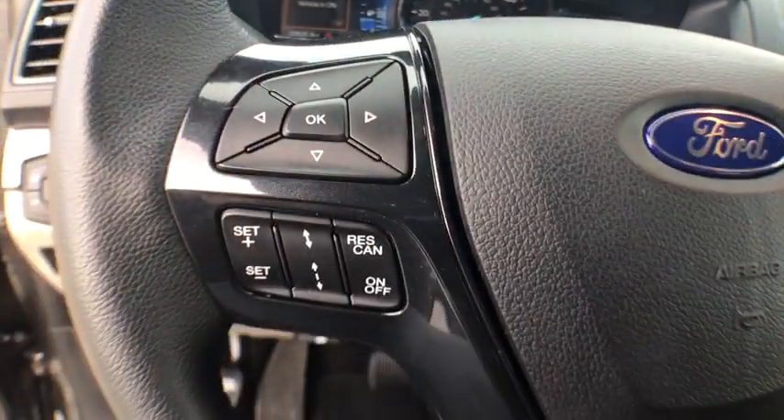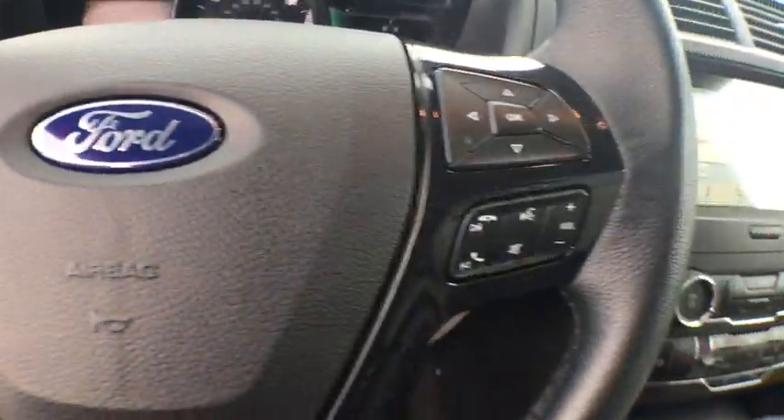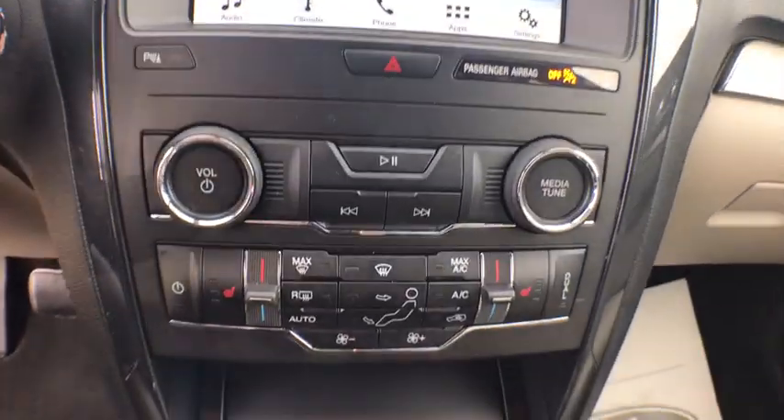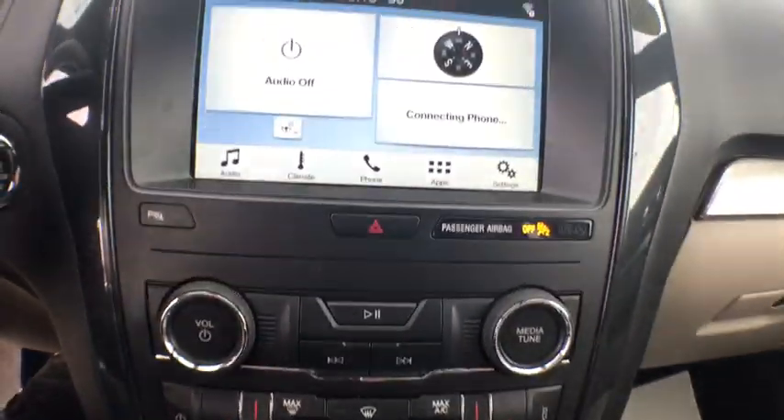Power windows. Compass. Security system. Electronic stability control. Rear window defroster. Tachometer. Overhead console. Brake assist. Panic alarm. Remote keyless entry.